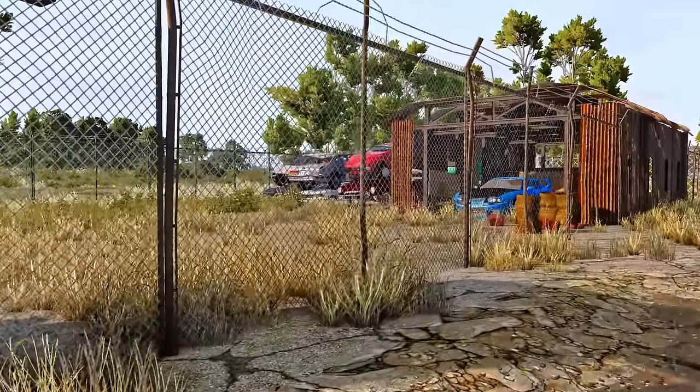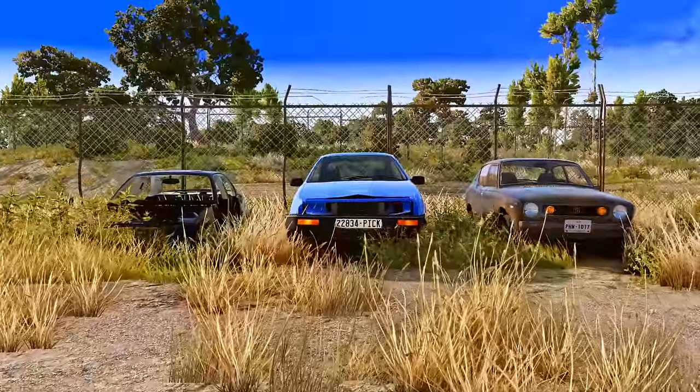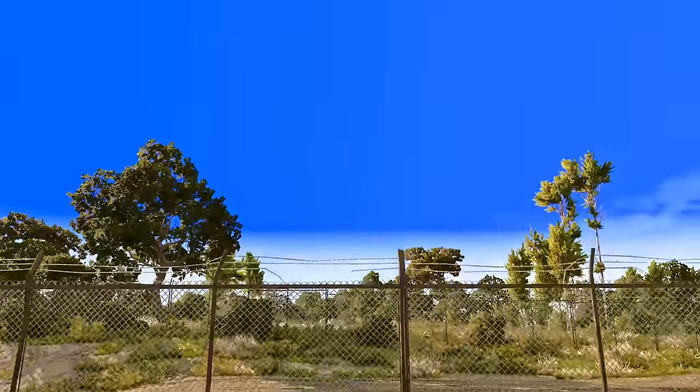In today's video, I will show you the most iconic BeamNG mods that have been forgotten by the community. Buckle up everyone, because we're heading on a journey back in time.